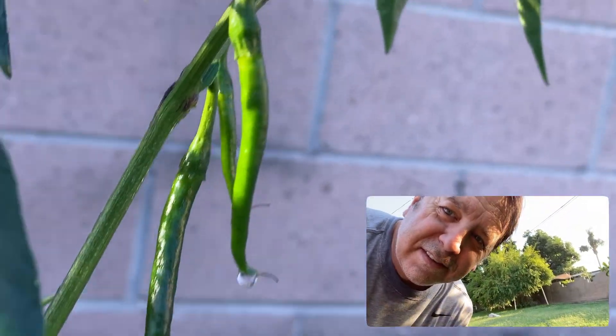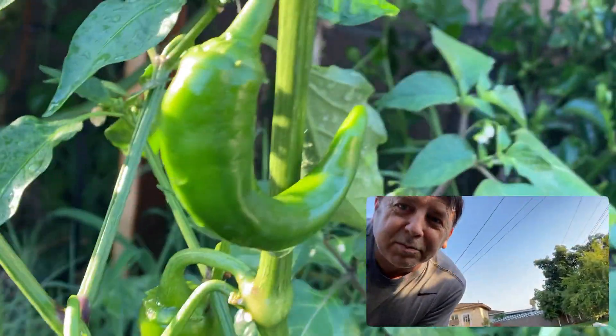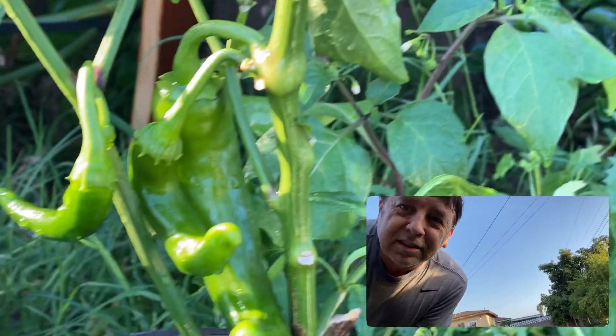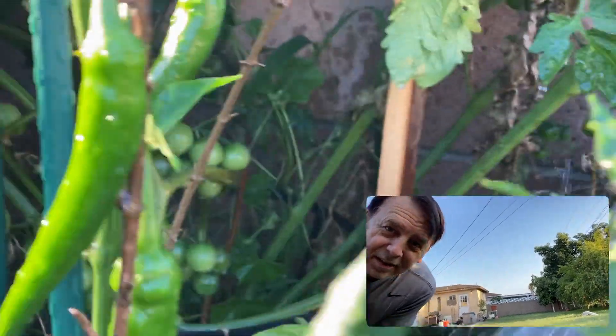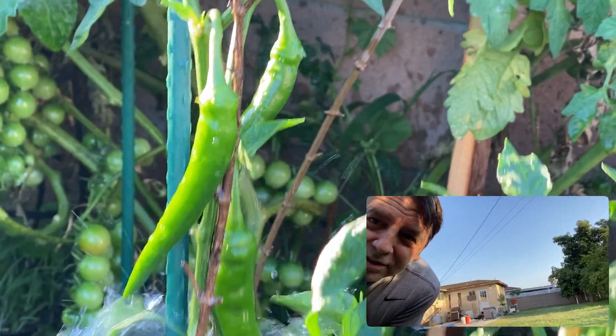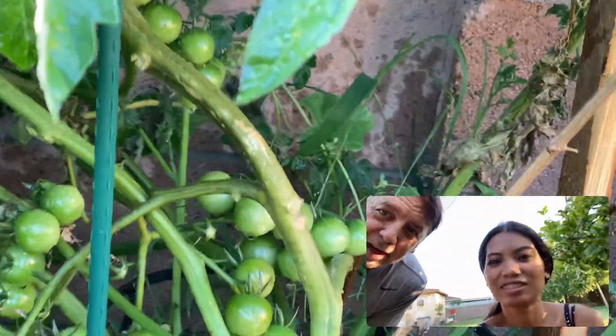Chilies. Got a couple of them. And then we got those bad boys — they're all over the place. These are giant. And then more chilies over there.